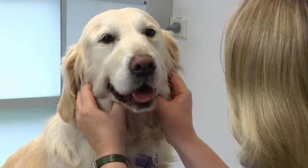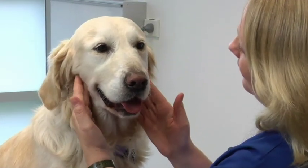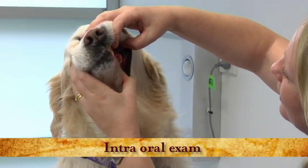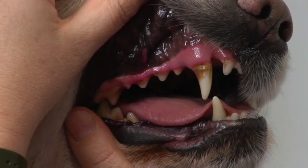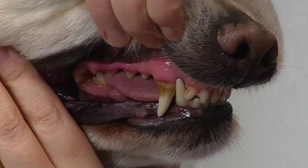The vet checks Sybil's lymph nodes and examines her teeth and gums. She finds quite a lot of plaque and tartar and recommends general anaesthesia for a full examination and professional scaling of all plaque and tartar. This will also allow detection of any other disease, potentially including dental x-rays.